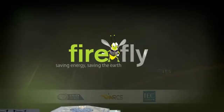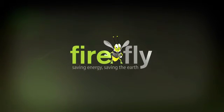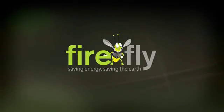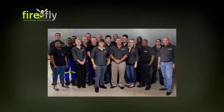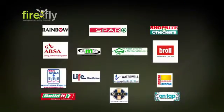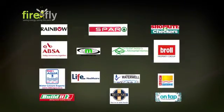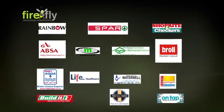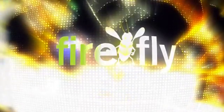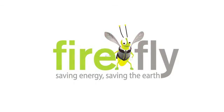Partner with Firefly and you will have total peace of mind as you have partnered with the best quality systems, guaranteed to perform at the highest level backed up with a team that cares. 95% of our business is to the trade who keep coming back because we set the standard. Firefly — saving energy, saving the earth.